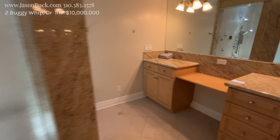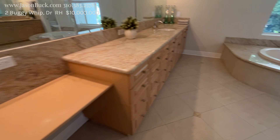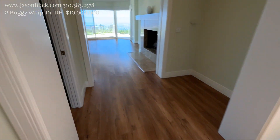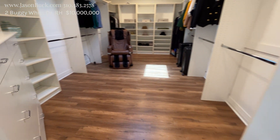Into the master bath — wow, what a shower. Nice. Double sink. Super huge. You have double doors to get into the shower. And then here's your giant closet. Huge closet.